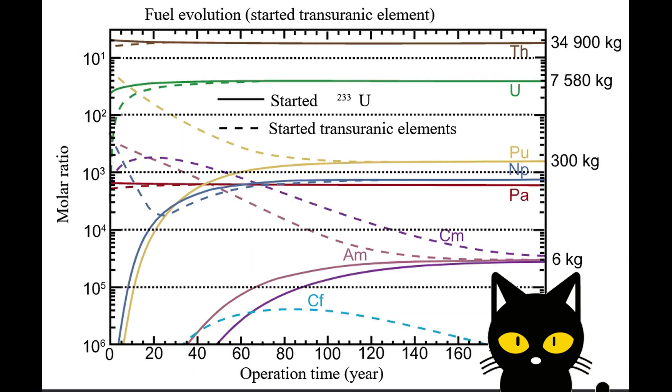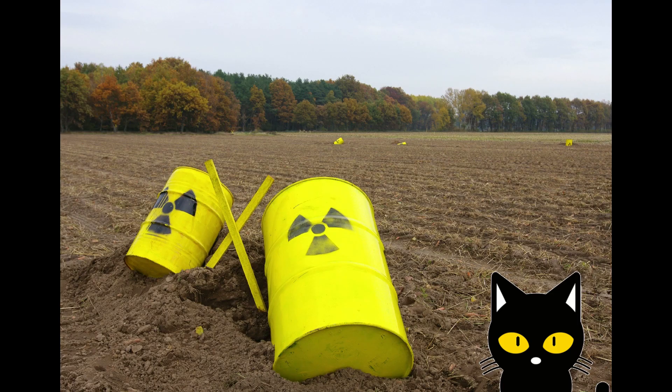Another massive advantage of molten salt reactors is that they can be used as a breeder reactor. One can use old nuclear waste and breed it into elements that are less radioactive and radioactive for a shorter period of time, thus making it possible to resolve the nuclear waste problem. Additionally, as previously stated, you cannot get an explosion like a light water reactor would produce because you're running at atmospheric pressure — two major safety advantages over normal light water reactors.